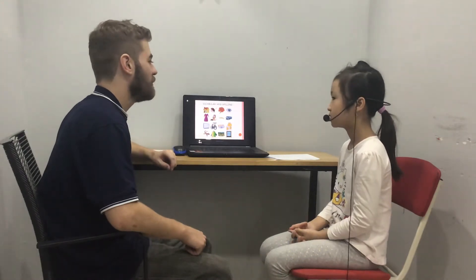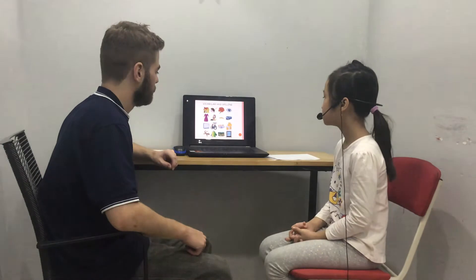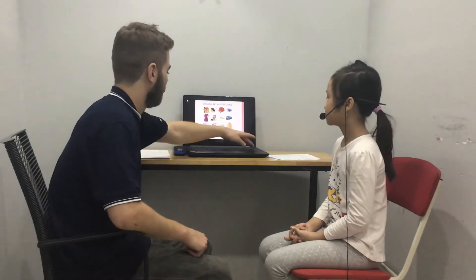It's a dog. How do you spell dog? D, O, L... L. Very good.